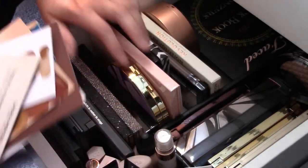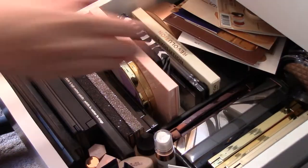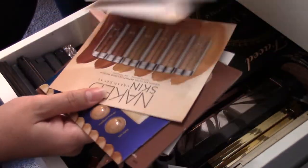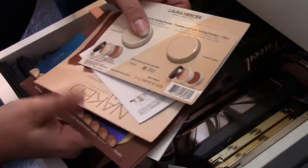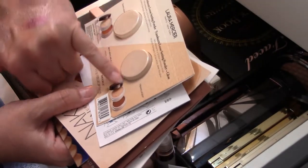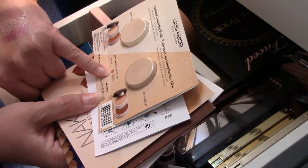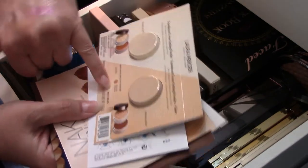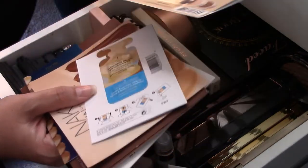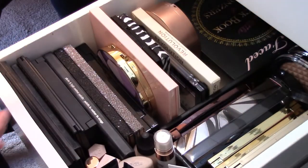I'm not really doing a good job trying to get rid of this stuff. I just have a whole bunch of samples that are foundations, concealers, and setting powders. I definitely want to use the Laura Mercier Translucent Glow — it has two shades now and I think this is the lighter shade because this one looks a little deeper. So I definitely want to try this out because it's something I'm interested in looking for later.